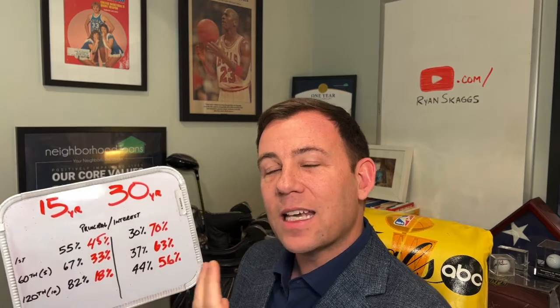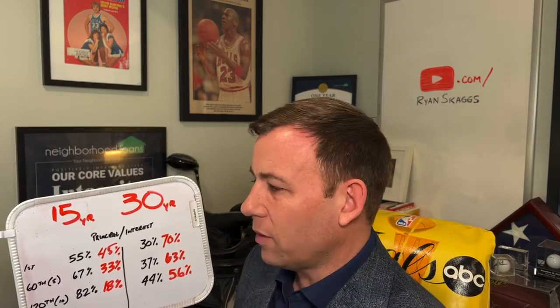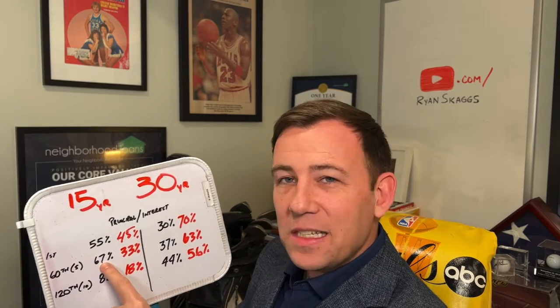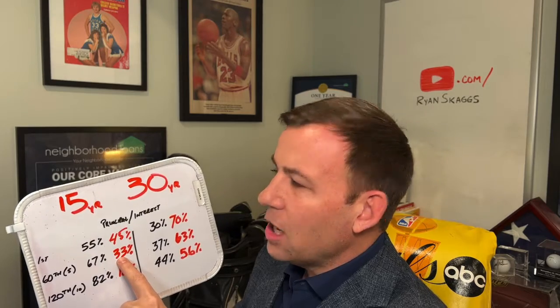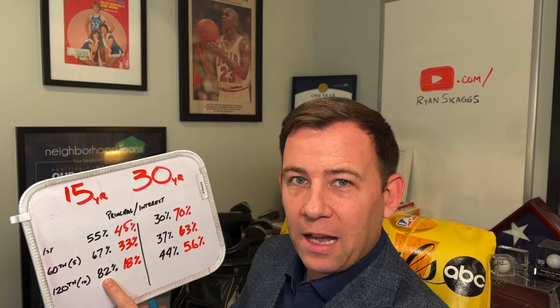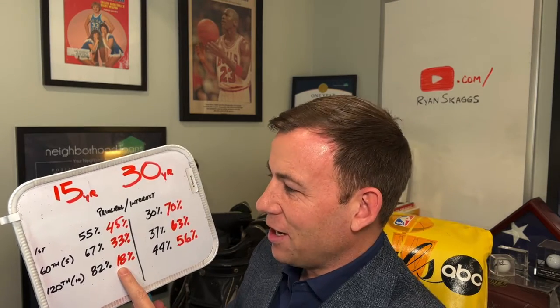But obviously the consequence is that payment is higher, so you've got to feel comfortable about that payment. By year five on our 15-year fixed, 67% is going towards principal and 33% towards interest. And then in year 10 — look at that — 82% of the payment is going towards principal versus only 18% going towards interest.